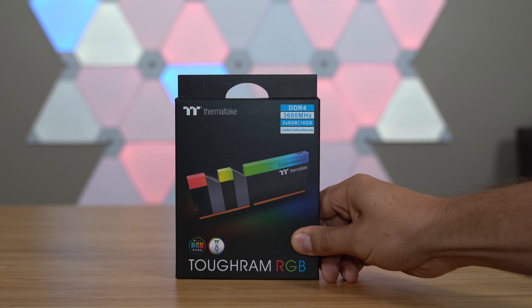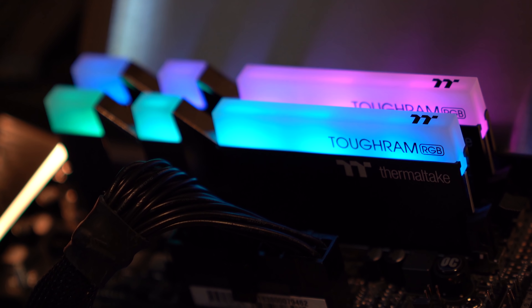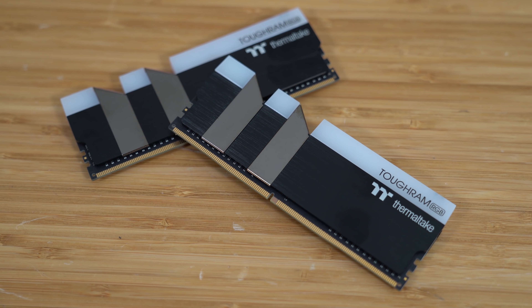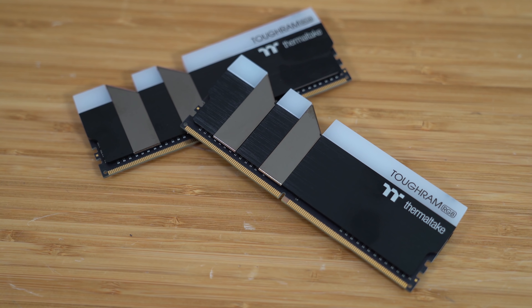Introducing Thermaltake ToughRam DDR4. Does your wimpy computer need more memory? Do you also like speed? ToughRam is built for you. Tougher than that steak you cooked and faster than your sister on prom night, ToughRam is available in 3600 MHz kits and is optimized to take your PC from girly to gnarly. Also for women, because we don't discriminate. Check out the links below to learn more.